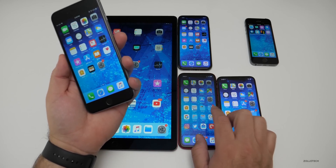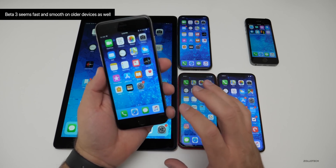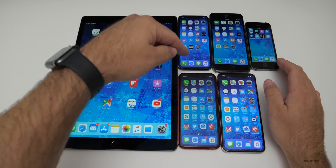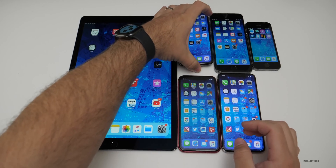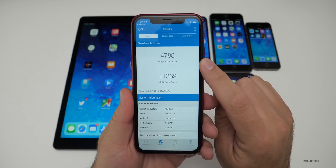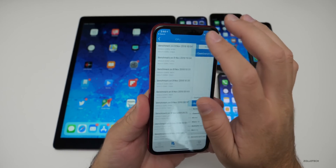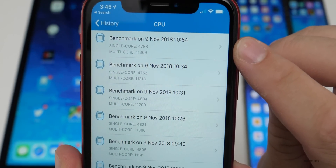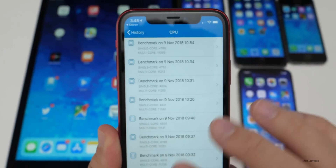3D Touch or Haptic Touch is not working on the home screen yet for the XR — so 3D pressing on an app doesn't seem to work, and it doesn't look like they've added anything like that. Now let's take a look at the Geekbench numbers. With Geekbench on the XR, we have 4,788 for single core and 11,369 for multi-core. Looking at the history, it improved a little bit — about 150 better on multi-core and about 40 better on single core from the previous version.